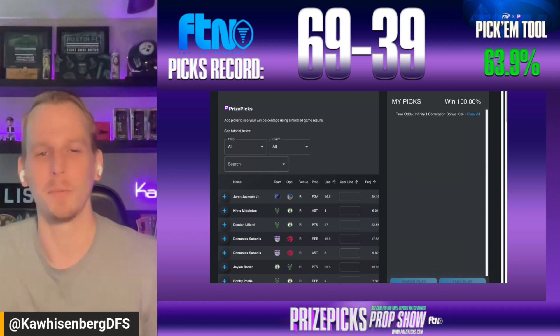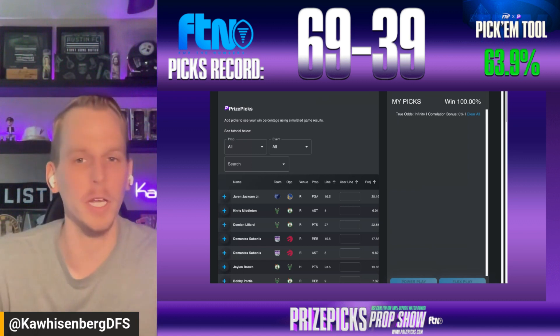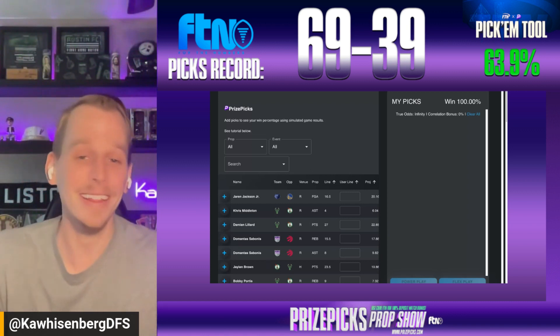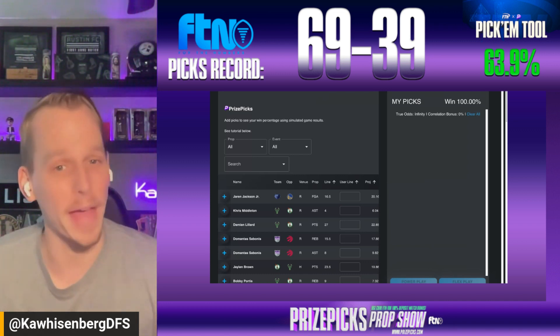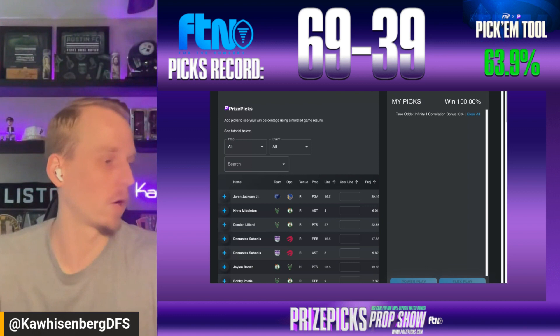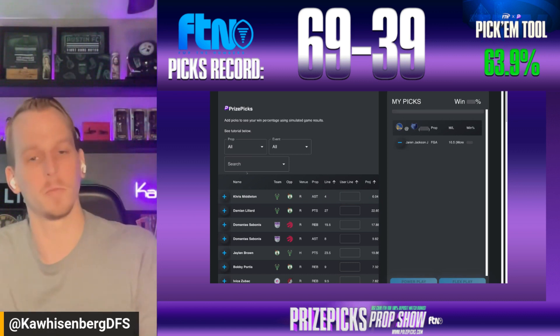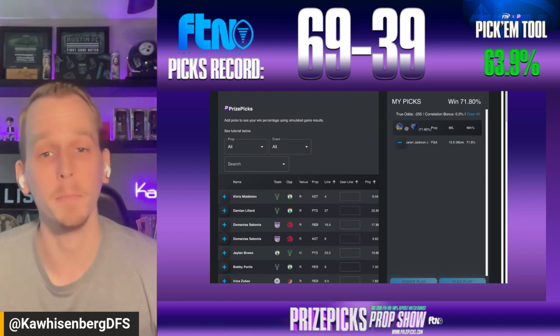Let's head to the tool. We'll begin today in the Bay where the Dubs host the Memphis Grizzlies. I'm looking at Jaren Jackson Jr., who had a noticeable dip in his massive usage rate in the game where Desmond Bain made his return, but Triple J got right back to business against the Kings posting a 36.1 usage rate and taking 27 shot attempts. We don't need anything near that to like a more-than selection on his 16.5 field goal attempts tonight. FTN's data model has him right around 20 attempts, so we'll lock that in as our first pick.